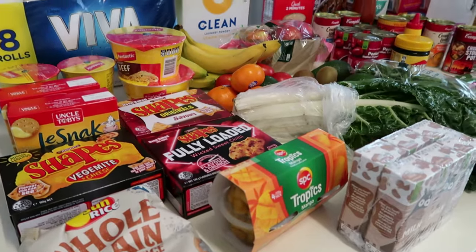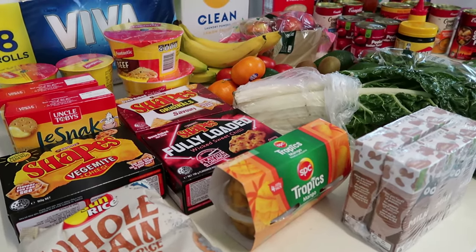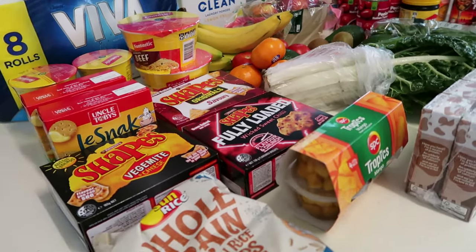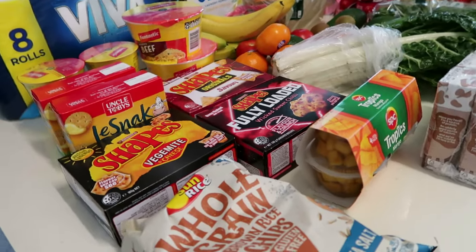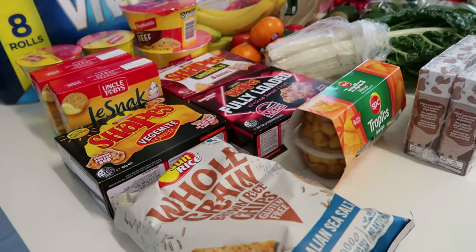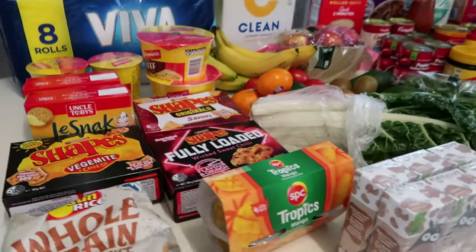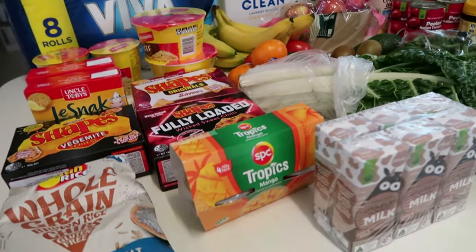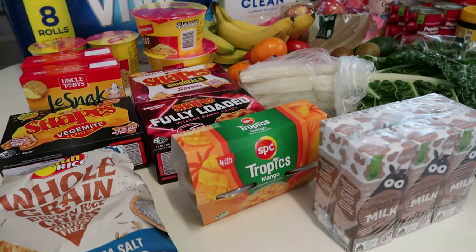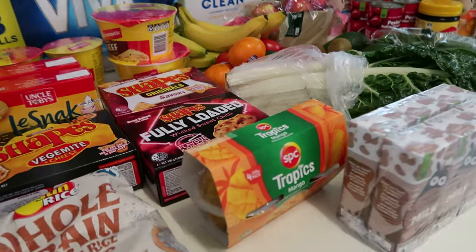Hi everyone, welcome back to the channel! It is so hot today, like 28 degrees but feels like 34. I've just got the air conditioner on and a heap of groceries delivered. I spent over $300 this week. I've still got food in the fridge and freezer to bring out, so I'll run through what I picked up for my family of four this week through Woolworths.